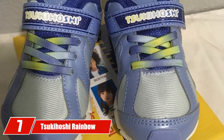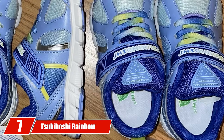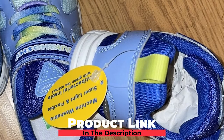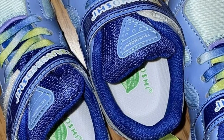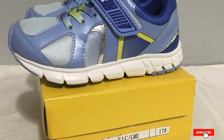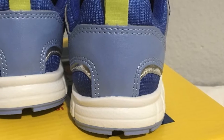Moving on to number seven, we have the Tsukahoshi Rainbow Sneaker. Tsukahoshi Rainbow Sneakers mimic the barefoot walking motion because of the generous toe box they have. They also enhance grip and balance, therefore reducing the chances of injury. Their natural, removable, green tea antibacterial insoles make them machine washable. Some users, however, notice that the shoes have glue issues since the rubber toe box and the Velcro strap peeled apart. The shoes do promise comfort though.